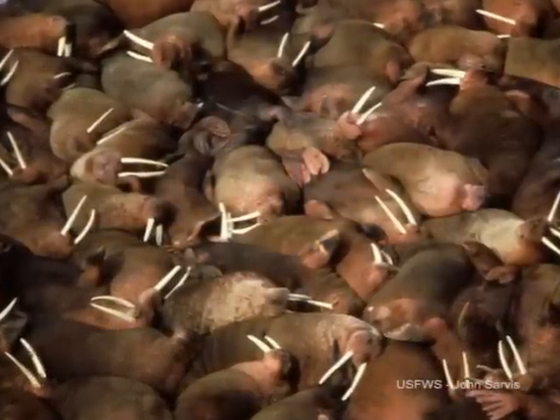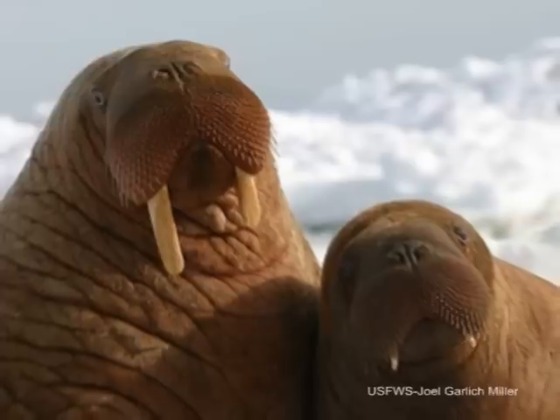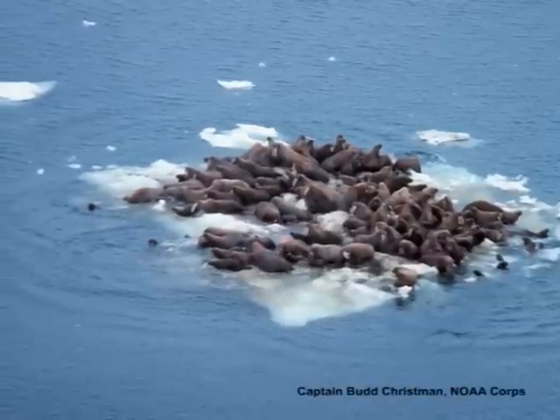The male walruses in Bristol Bay typically haul out on land and feed near shore. In the Chukchi Sea, the females and calves spend their summer floating on the sea ice, drifting over the shallow continental shelf.